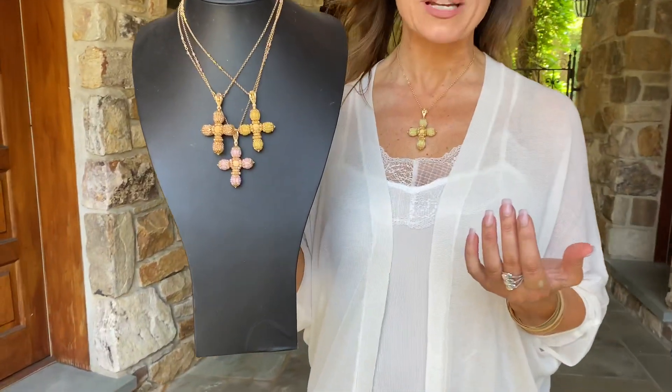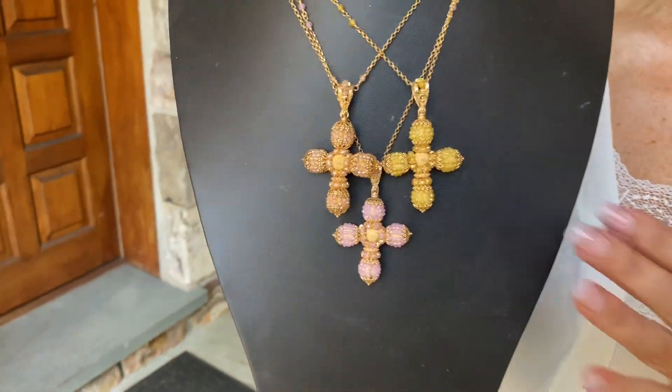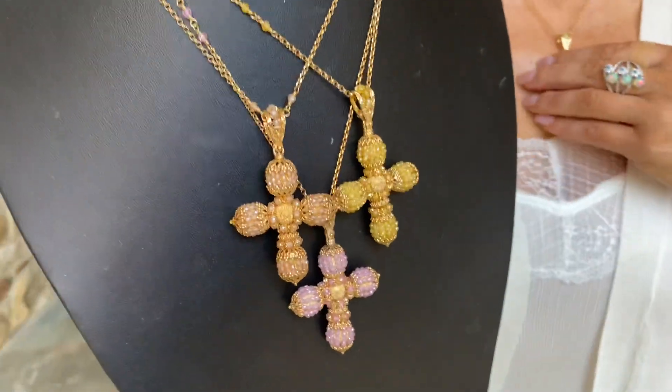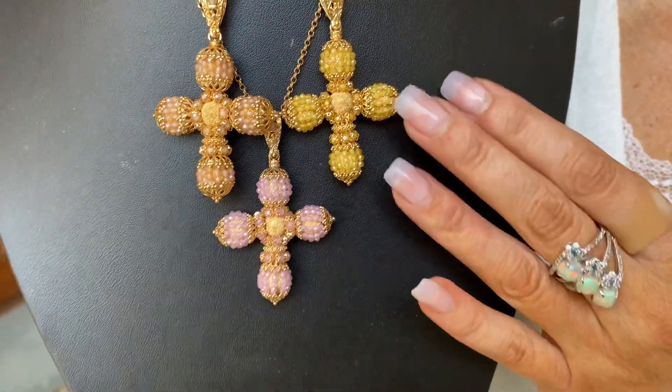One of the things that I love bringing you is something truly beautiful from Italy. This cross is stunning — it's done by one of our favorite factories in Florence. We found them during a mini fair in Arezzo, and they normally don't make jewelry for the American market. They do Italian jewelry, a little bit for Europe, but mostly for Italians.